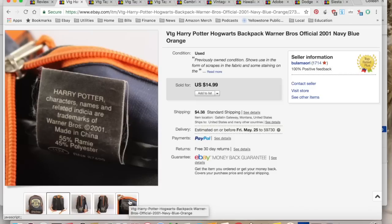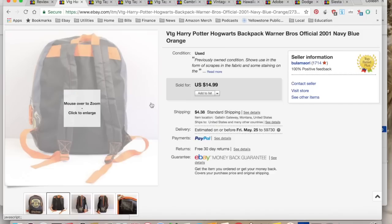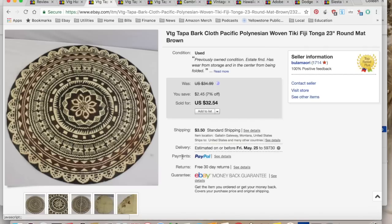It sold for $14.99 and I collected $19.37. It cost me a dollar at Goodwill, with $7.29 in eBay and PayPal fees as well as shipping, for a total profit of $11.08. It took two days to sell, so that was the right price.